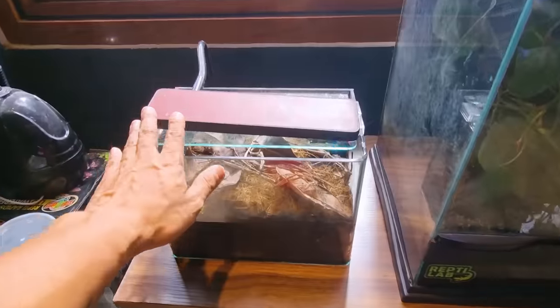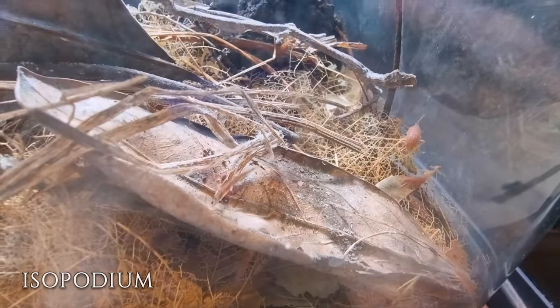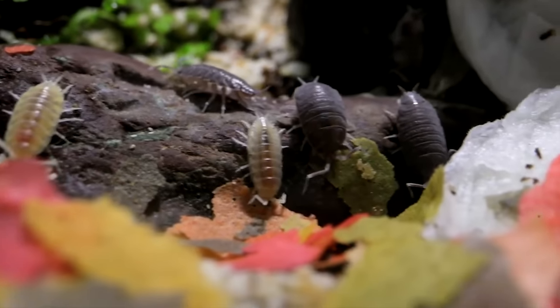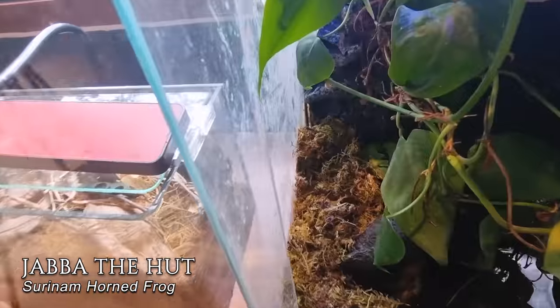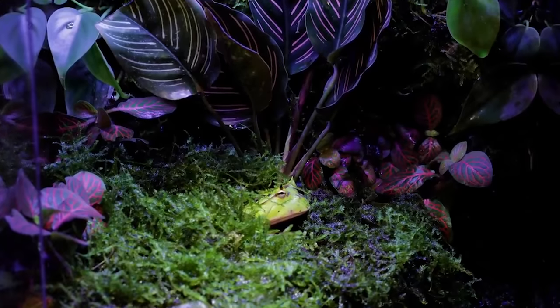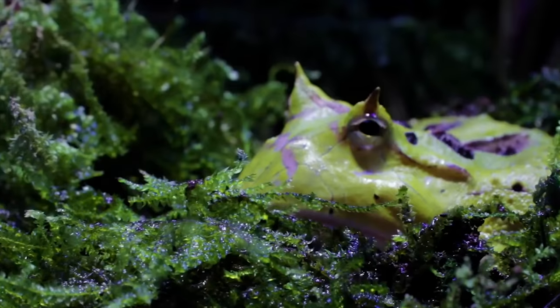This here is the isopodium where I keep all my isopods — tons of them in here — which I use to bioactivate my terrariums. This here is Jabba the Hutt, our horned frog, getting cozy back there. He's very healthy. Merry Christmas, Jabba!